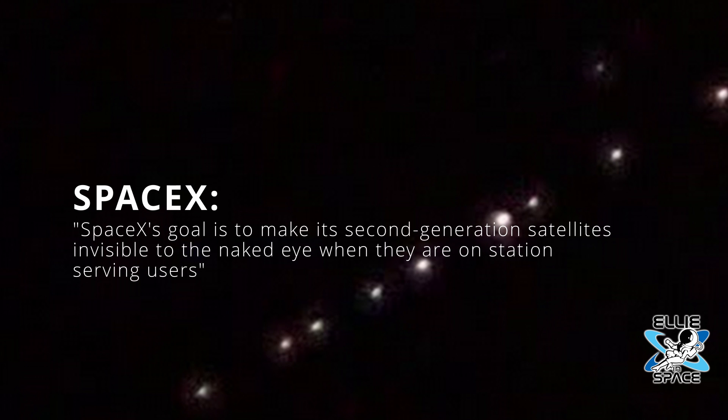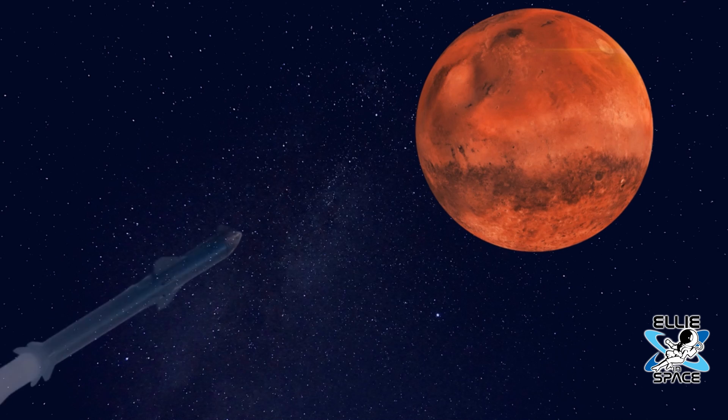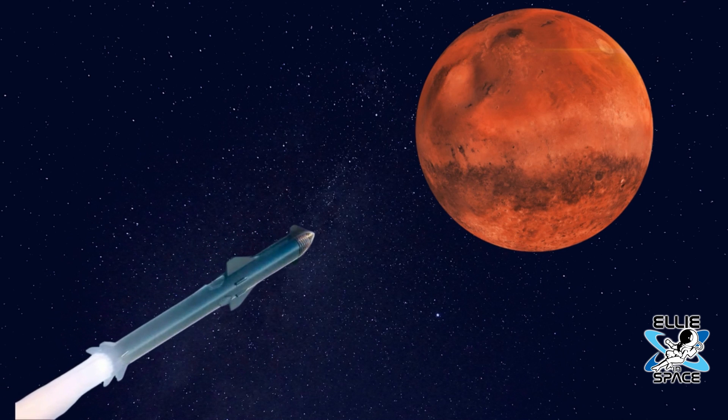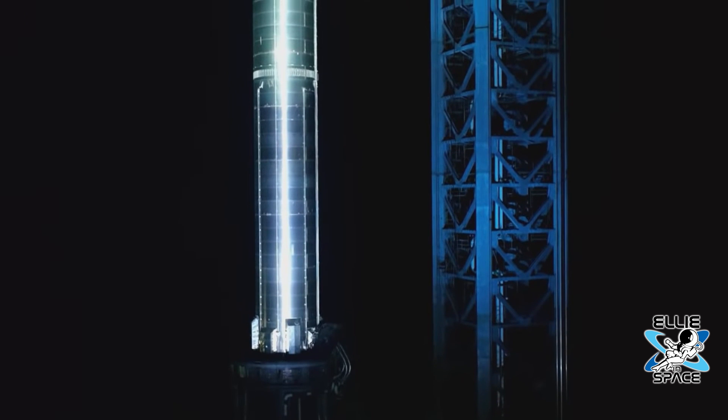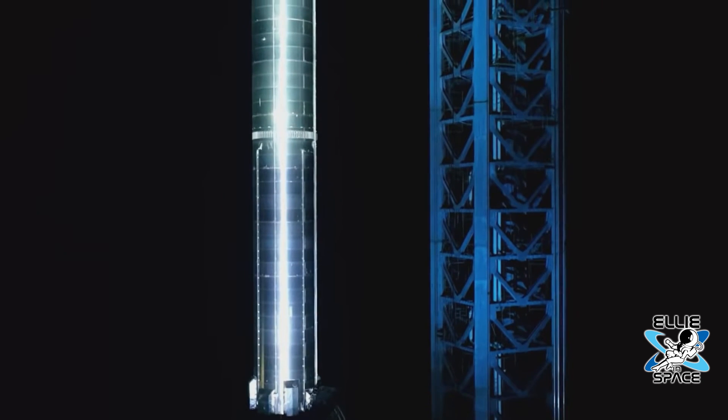SpaceX's goal is to make its second generation satellites invisible to the naked eye when they are on station serving users. However, we still have a big problem. Getting these next generation satellites to station is currently still kind of impossible, because the second generation satellites are too large and heavy for anything but SpaceX's yet-to-launch Starship to get them into orbit.